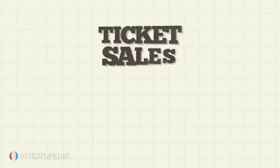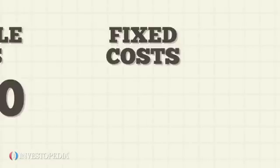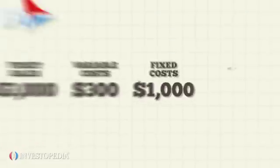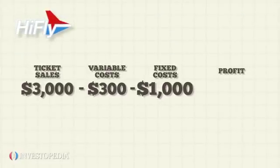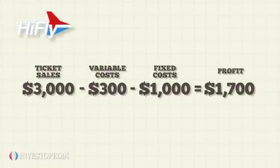If Hi-Fly earns ticket sales of $3,000 and has variable costs of $300 and fixed costs of $1,000, then its profit is $3,000 minus $300 minus $1,000 equals $1,700.